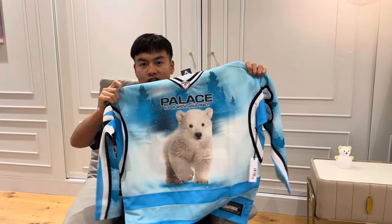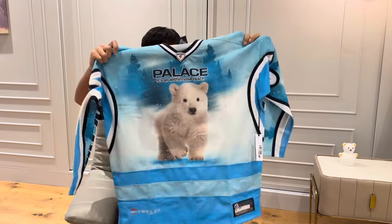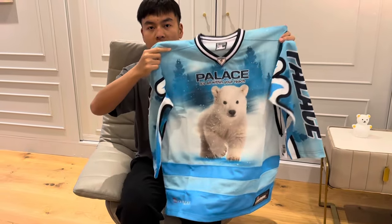I managed to get this jersey — it's called the Brighter Alternative Hockey Jersey. Last time it was a football or soccer jersey, but this time it's the hockey jersey. It was also released in a black colorway with another animal, but I think this colorway is more popular. I was only allowed to get one per person.